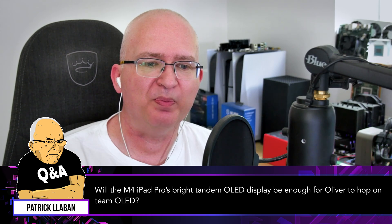Will the M4 iPad Pro's bright tandem OLED display be enough for Oliver to hop on to OLED? This harkens back — there are two things here. First, you're looking at the M4 iPad Pro. Secondly, you recently bought a new TV. You tried an OLED but it wasn't bright enough for you — it didn't burn with the power of a thousand suns — so you went LCD instead.